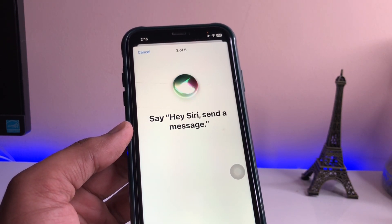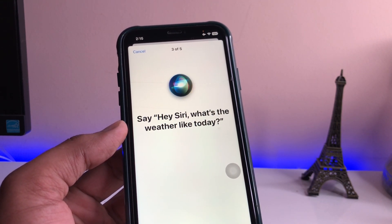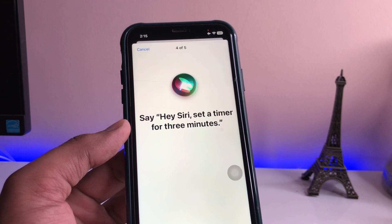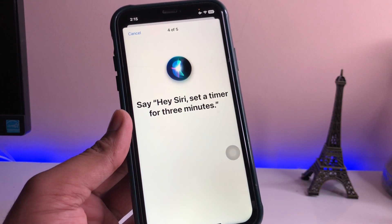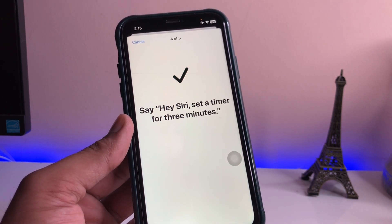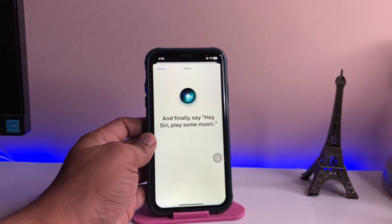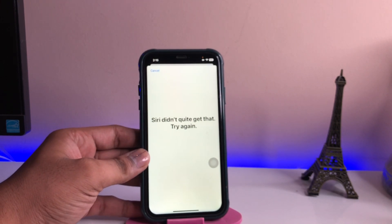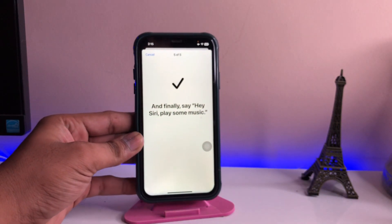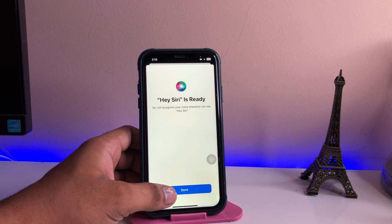As you guys can see, it successfully noticed my voice. Say: 'Hey Siri, send a message' — tick mark. 'Hey Siri, what's the weather like today' — tick mark. 'Hey Siri, set a timer for three minutes' — and finally 'Hey Siri, play some music'. If it can't listen it will say 'find a quiet place'. As you can see, Siri is successfully set up — click the Done button.